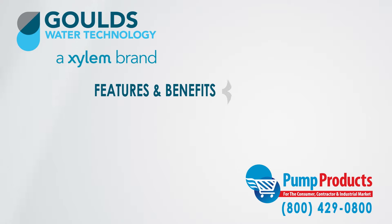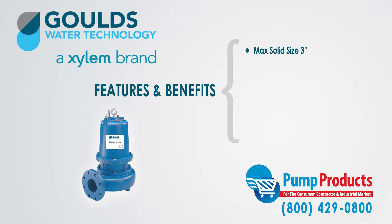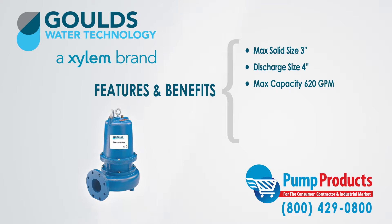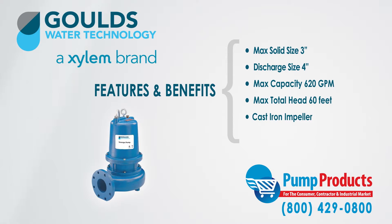Some of the features and benefits of the WS D4 series are they can handle a maximum solid size of 3 inches, they have a discharge size of 4 inches, a maximum capacity of 620 gallons per minute, and a maximum total head of 60 feet. These pumps also come with a cast iron impeller and a 20-foot power cord.